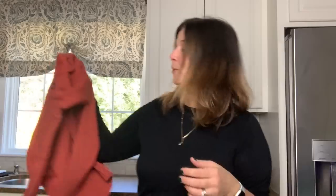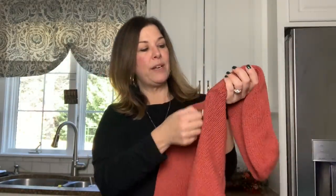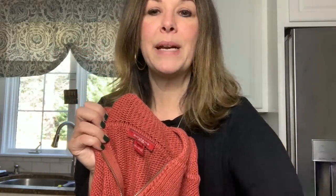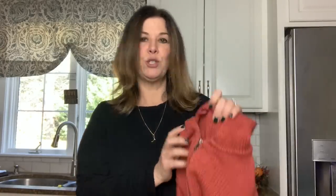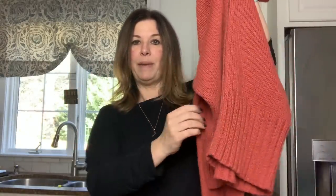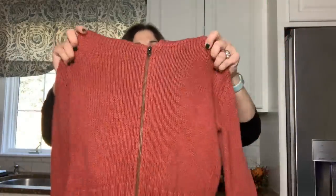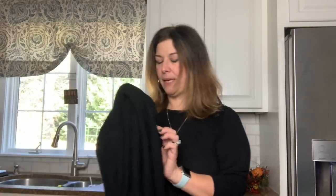This is a Sundance sweater I got at the Goodwill Outlets. It's definitely an older piece but I love the color for the season. It's a full zip, size small, 100% cotton, really cute. I love the thick ribbing at the bottom for a little extra style. This is already listed and I'm hoping to get between $25 and $35 for it — it's a nice quality piece.